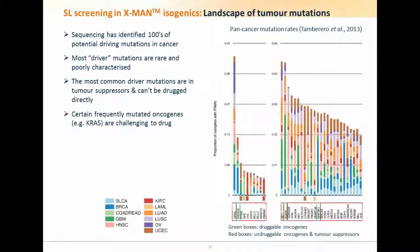Looking at pan-cancer mutation rates from the TCGA consortium's deep sequencing efforts in tumors and cell lines, this big sequencing effort has identified hundreds of potential driving mutations in cancer. Whether they're driving or not can be assessed based on frequency and the types of mutations found. You can also define things as oncogenic or tumor suppressors based on particular mutation patterns. There are many bona fide driver mutations on statistical grounds, but many of them are poorly characterized.